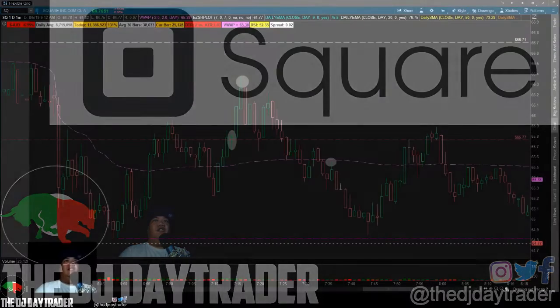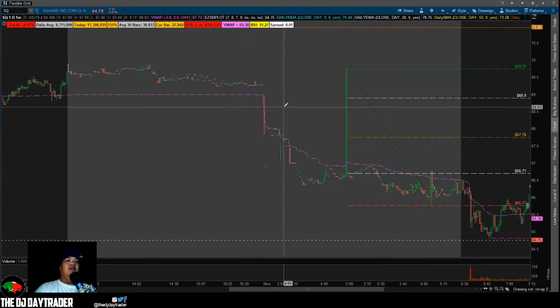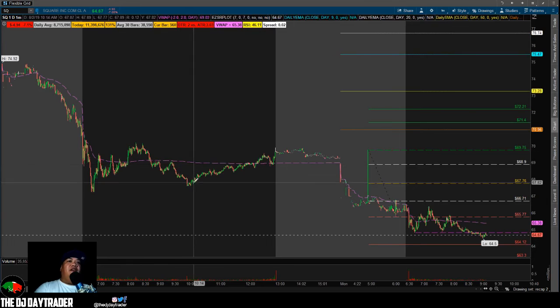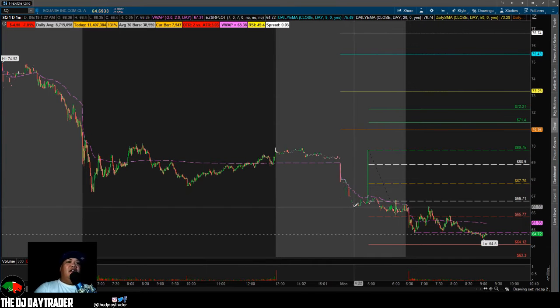Let's take a look at the charts. Square was gapping down from bad earnings on Friday, dropping from 75 all the way down to a low of the 67 area, then kind of popped back on the retrace. We figured maybe it would get a bounce on Monday, but coming into pre-market it just kind of jumped out even lower, as the market despite everything was dumping.